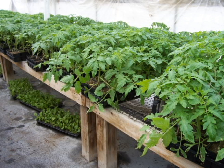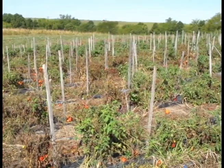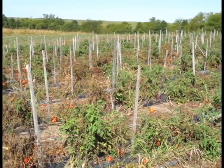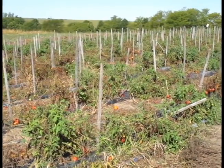Under greenhouse conditions, the disease is easily spread to other transplants. If infected transplants are taken to a field, raindrops, wind and splashing can carry the disease to the entire field very quickly. This field of tomatoes used transplants infected with bacterial canker. Temperatures and rainfall spread the disease quickly throughout the entire first planting. The grower lost the first planting very quickly.